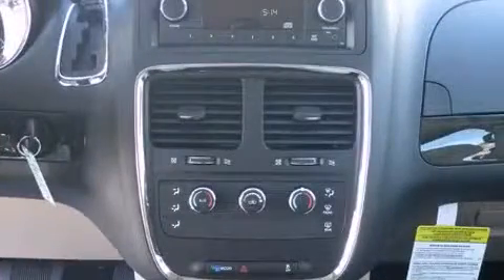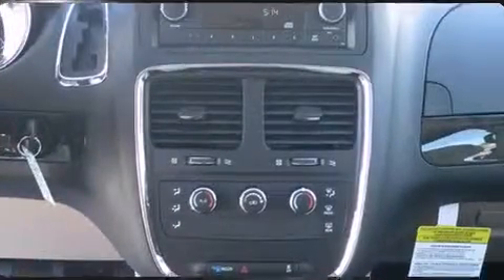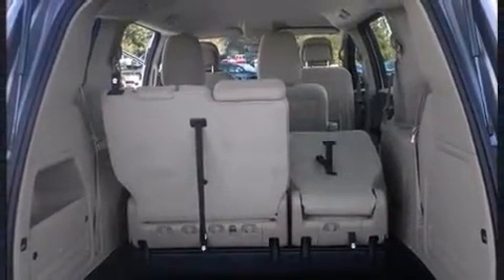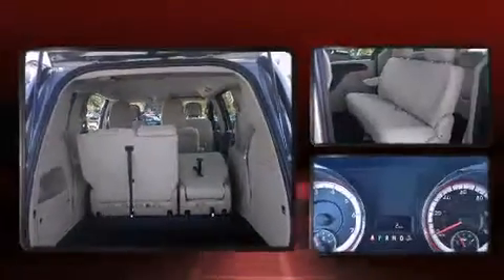Top features include front bucket seats, one-touch window functionality, variably intermittent wipers, power door mirrors and heated door mirrors, and cruise control. Storage solutions are integrated throughout the interior, demonstrating thoughtful attention to detail.